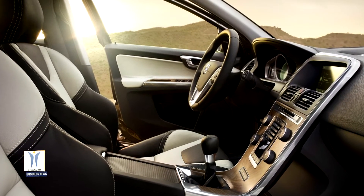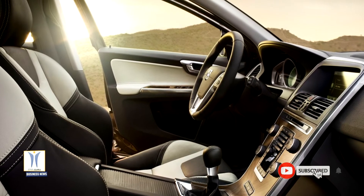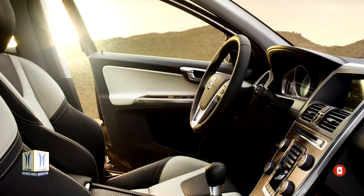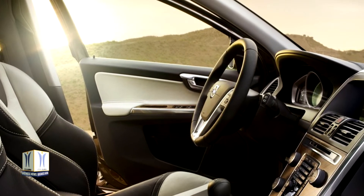Drivers of relevant Volvo models can also use the Volvo on-call smartphone app to easily schedule an extra cleaning of the cabin air ahead of their journey. The app then tells drivers about the actual PM 2.5 levels inside the cabin after cleaning.